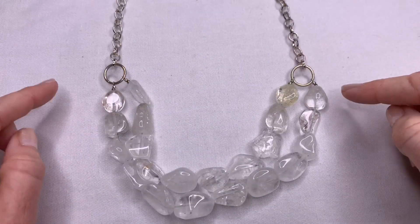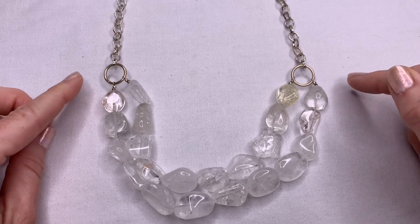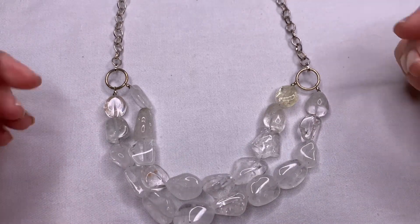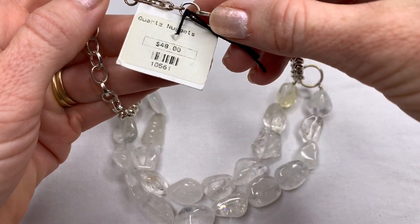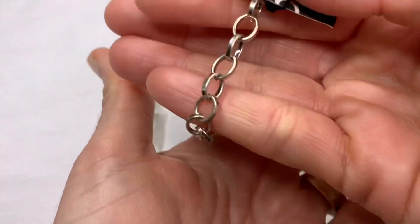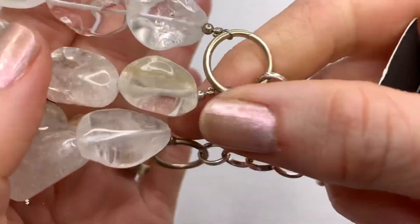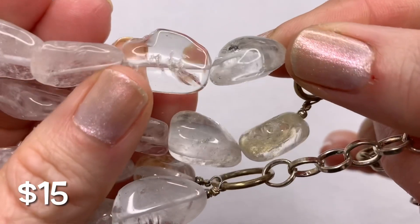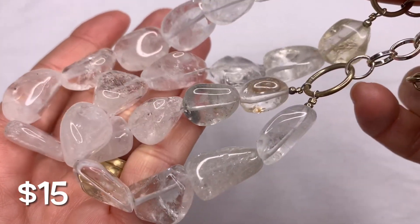This is a piece I'm pretty sure I've opened before — I was going to keep it because I loved the quartz stones, then decided not to. It still has the tags on it. It says 'Quartz Nuggets,' originally $48. I don't know the brand because the tag is cut, but it's a silver tone. Some of the stones have different coloring in them.